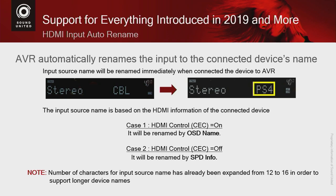The naming varies depending on whether you have CEC — Consumer Electronics Control — on or off. For example, a PlayStation may label itself PS4 when CEC is off and PlayStation when CEC is on. Either way, you know what's connected to that input. We also increased the character limit from 12 to 16 characters to accommodate longer device names like PlayStation.